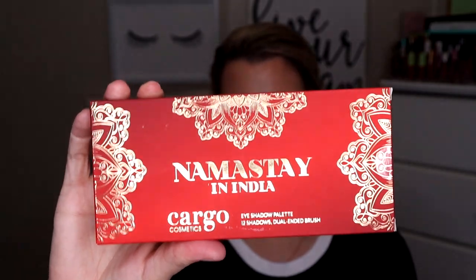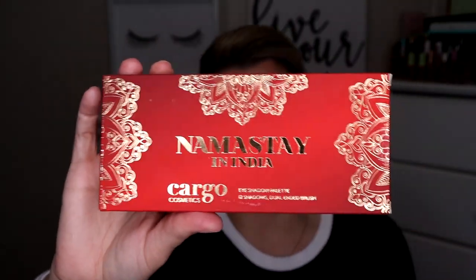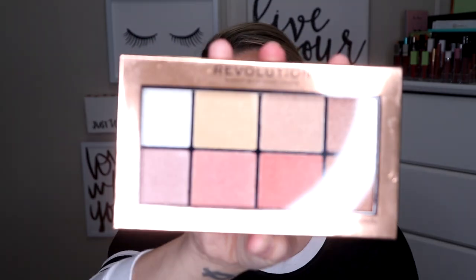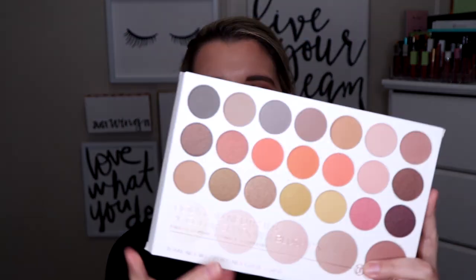First off is this Namaste in India Cargo Cosmetics Palette. Also included is this Wander Beauty Baggage Claim Golden Eye Mask, this Pixi Glow Glossalic Boost Mask, and this Makeup Revolution Pro Glow 2 Palette.